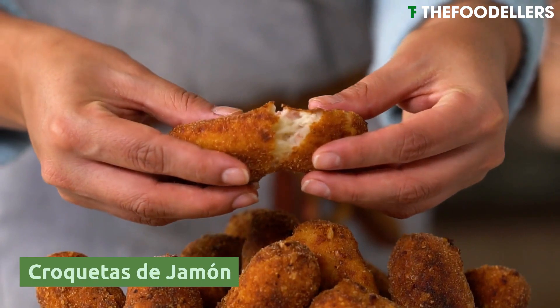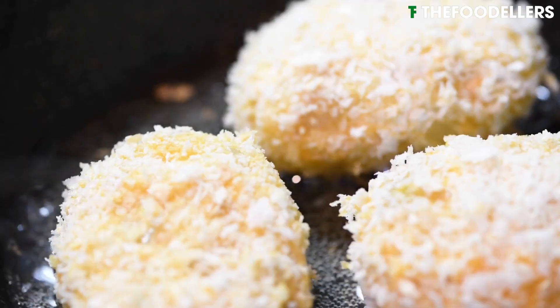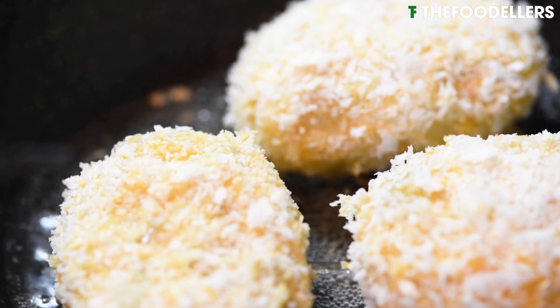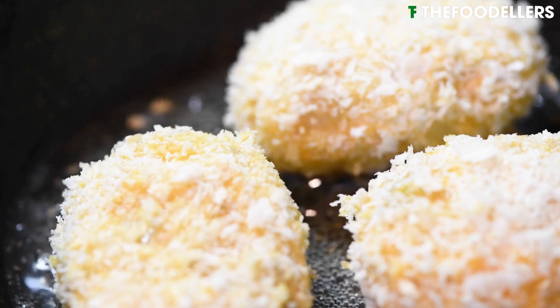Croquetas de jamón are a popular Spanish tapas item consisting of small, deep-fried croquettes filled with a creamy mixture of bechamel sauce and finely chopped cured ham.